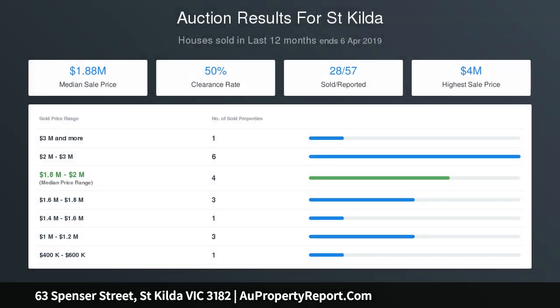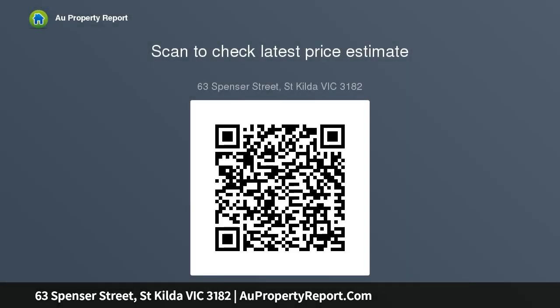The main bedroom features walk-in robes, original fireplace, picture windows with an outlook to the landscaped front garden and ensuite with shower, complemented by two additional bedrooms appointed with fireplaces and decorative ceiling details.